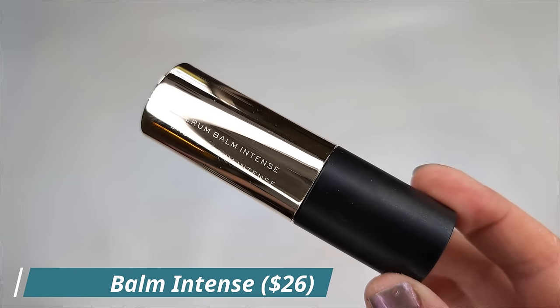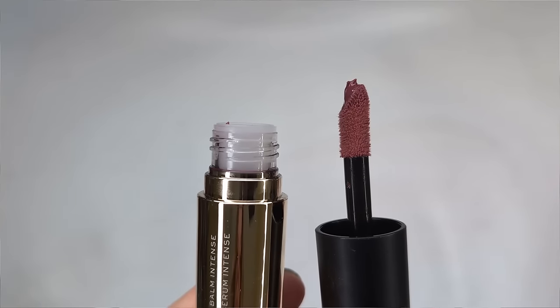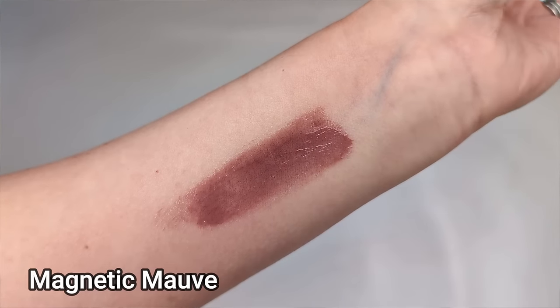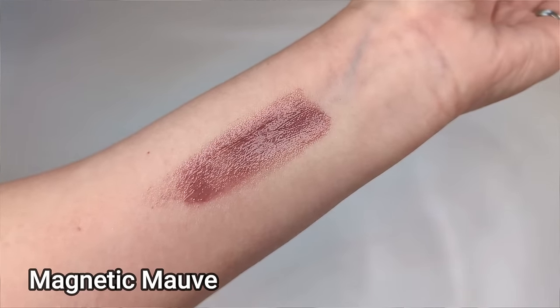Next up for lips I have their Serum Balm Intense. It's made in the United States and it provides instant hydration while softening, smoothing, and plumping. It has a natural lip volumizing ingredient derived from biomolecules extracted from pomegranate flowers, along with liquefied jojoba, and is supposed to add luxurious long-lasting shine and cushion. I have it in shade magnetic mauve. It feels like a gel serum — really thin — with a nice amount of pigmentation for a lip balm. It feels a lot like a lip oil with a lot of pigment, and the color is a perfect cool-toned mauvey pink. No stickiness, not overly glossy — just a little dewiness.